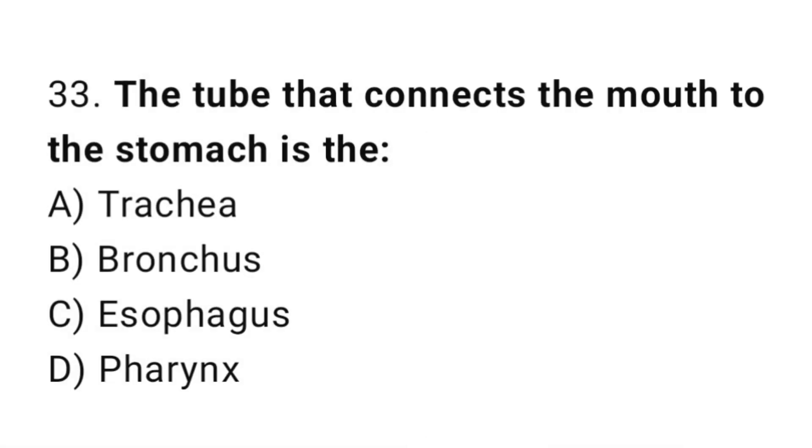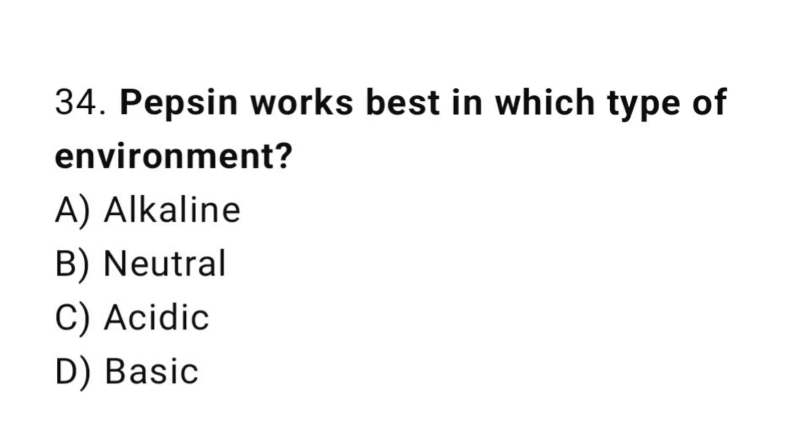Q33: The tube that connects the mouth to the stomach is the? The correct answer is C, esophagus. Q34: Pepsin works best in which type of environment? The correct answer is C, acidic.